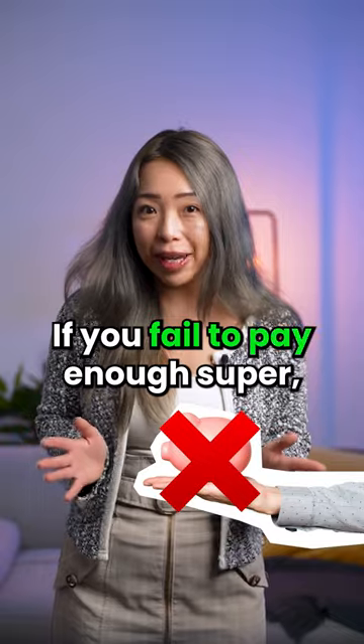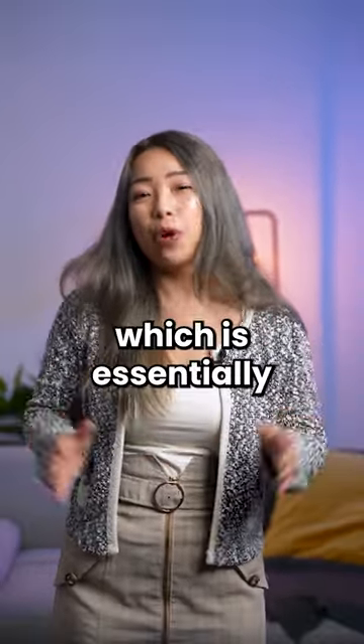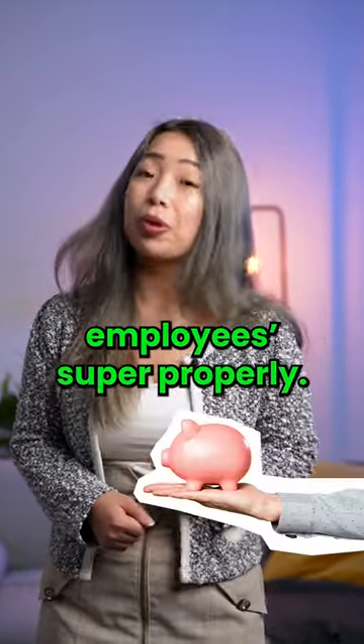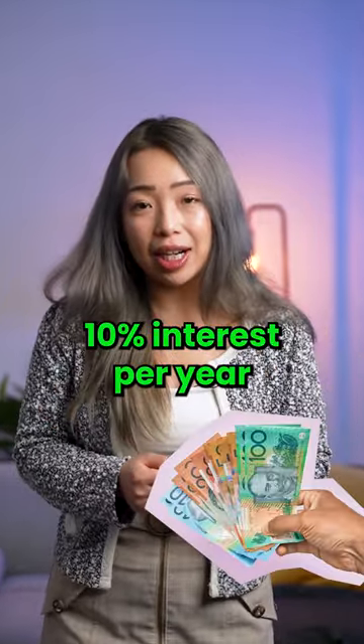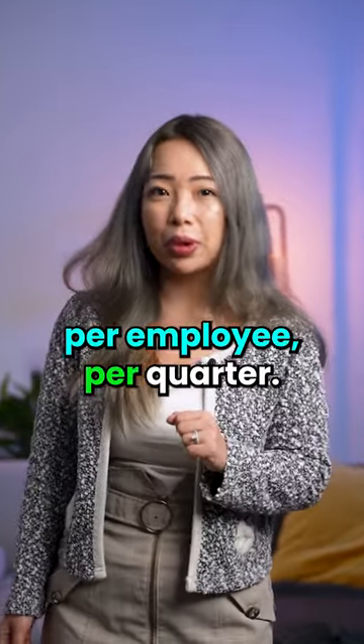If you fail to pay enough super, you face the Super Guarantee Charge, which is essentially a penalty for not contributing to your employee's super properly. The charge includes the shortfall, 10% interest per year, and an administration fee of $20 per employee per quarter.